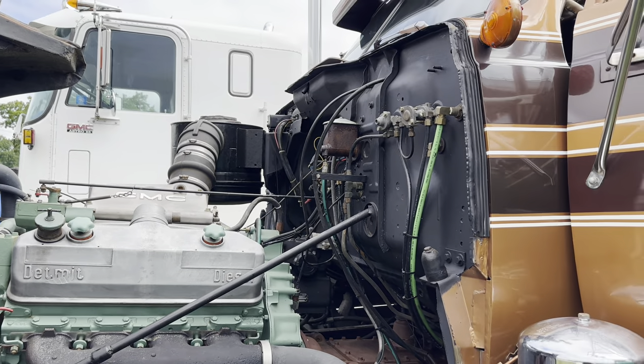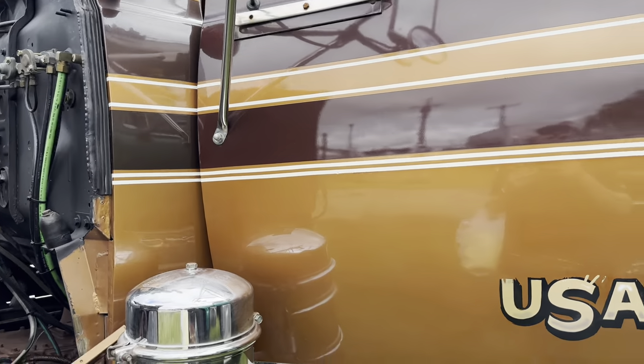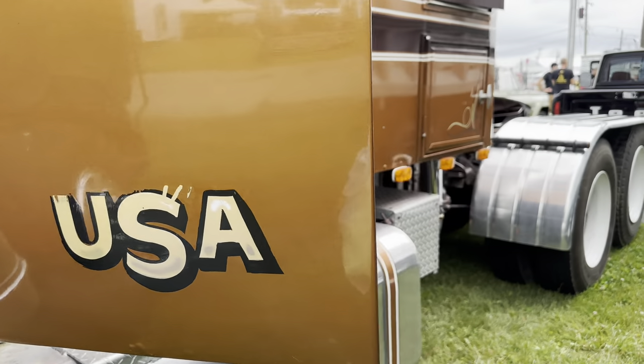And it is beautiful. I love the colors on it. Thank you. Pinstriping. I like the windows and the sleeper doors.